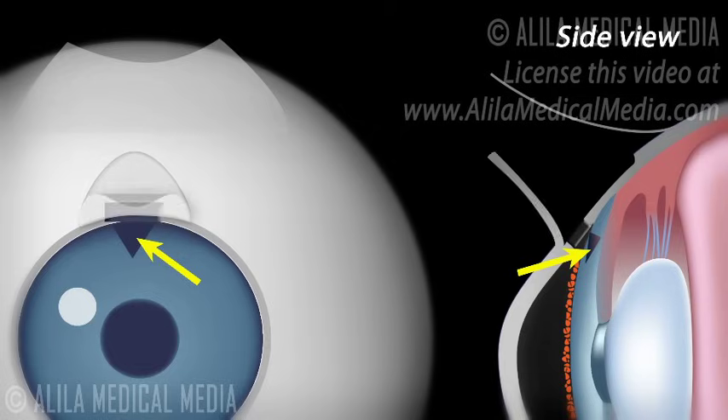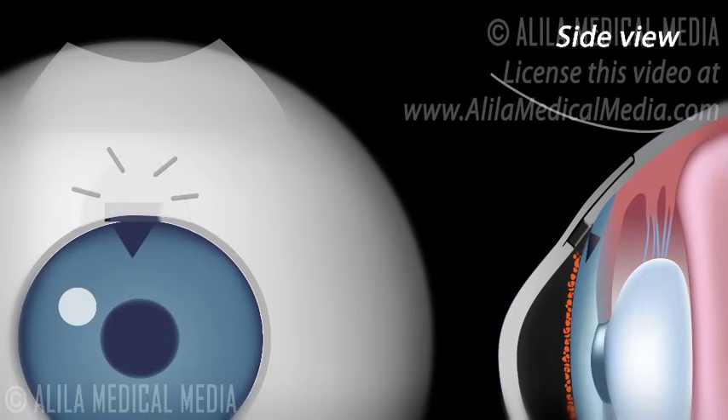The scleral flap is then sutured loosely back in place. These sutures can be released gradually during a couple of weeks after surgery, allowing adjustment of the aqueous flow in order to achieve target pressure and to avoid the complication of having a too-low intraocular pressure. The conjunctiva is sewn back in place to cover the area.